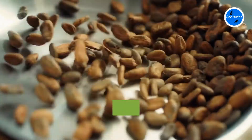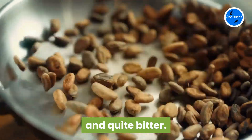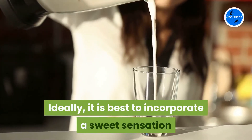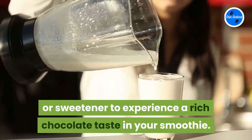It ought to be noted that nibs and cacao powder on their own are somewhat intense in taste and quite bitter. Ideally, it is best to incorporate a sweet sensation or sweetener to experience a rich chocolate taste in your smoothie.